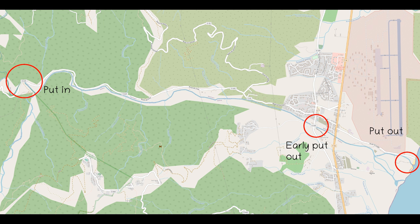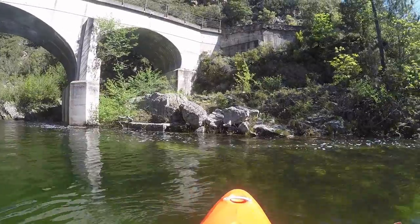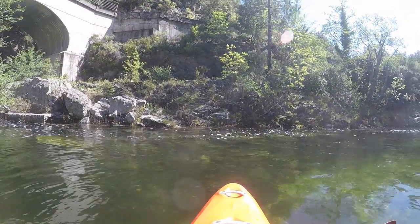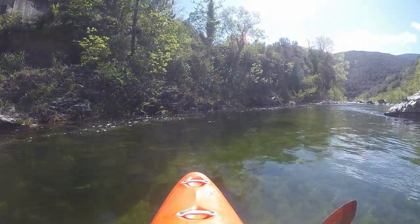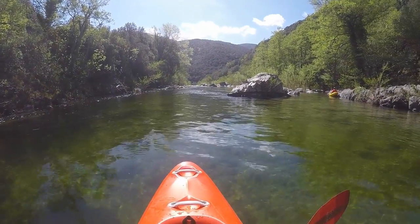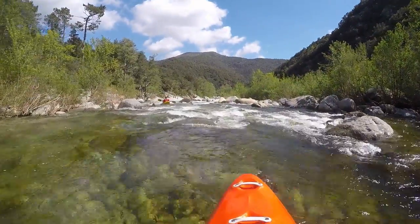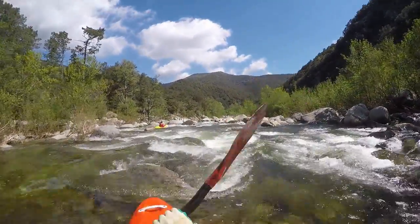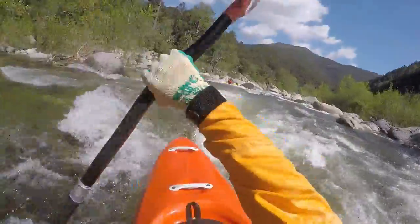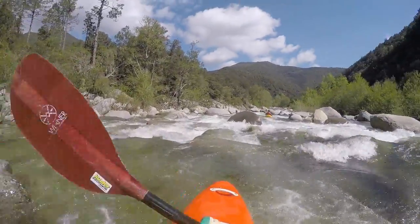The put-in is at the bridge, where you end the standard section and then you can go all the way down to the sea. The lower course is often overlooked in favor of the more spectacular upper section, but there are excellent points for this part. It is not so difficult as further up, but no flat water either. I like to compare it to the lower Vecchio, only steeper.